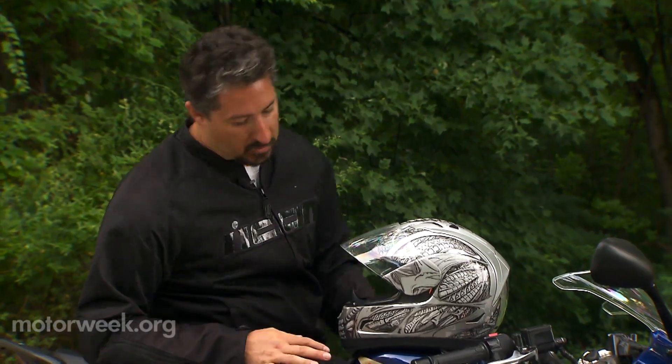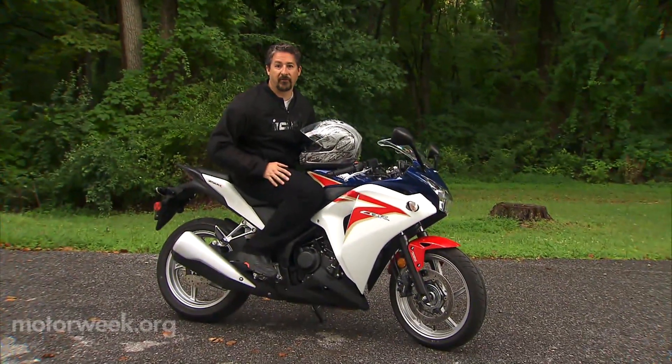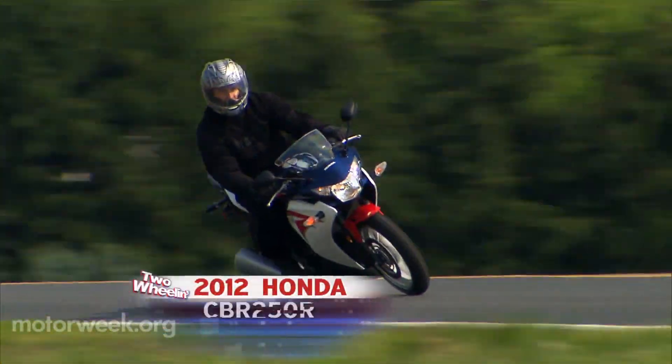Being the bike guy here at MotorWeek, I'm often asked what's a good first bike for someone looking to get into riding. Most aren't too thrilled when I tell them to find a 15 or 20 year old Honda Nighthawk — they want something flashy or something that looks cool, like this Honda CBR 250R.